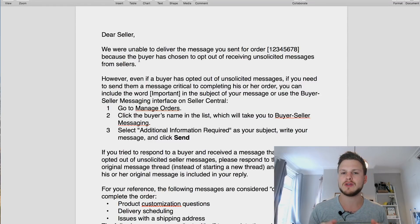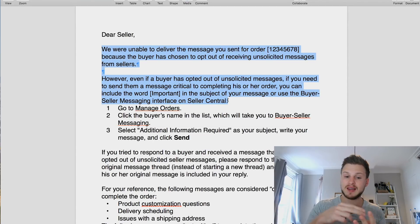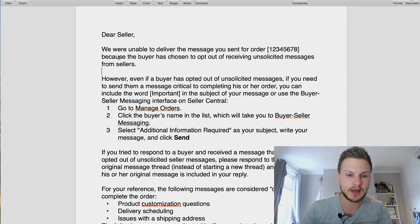We're talking about this email you get back from Amazon and why it happens. Every time an email is sent to a customer and it doesn't go through, you're going to get this email back - it doesn't matter if it's the first, second, or third email. This happens when a customer has opted out of receiving unsolicited messages from sellers.